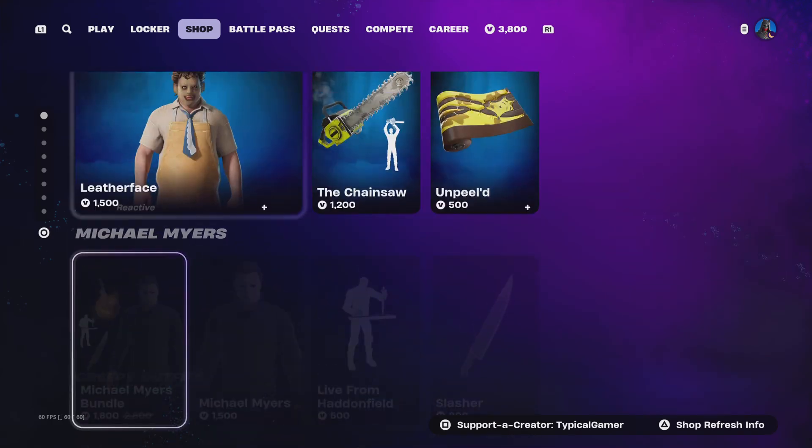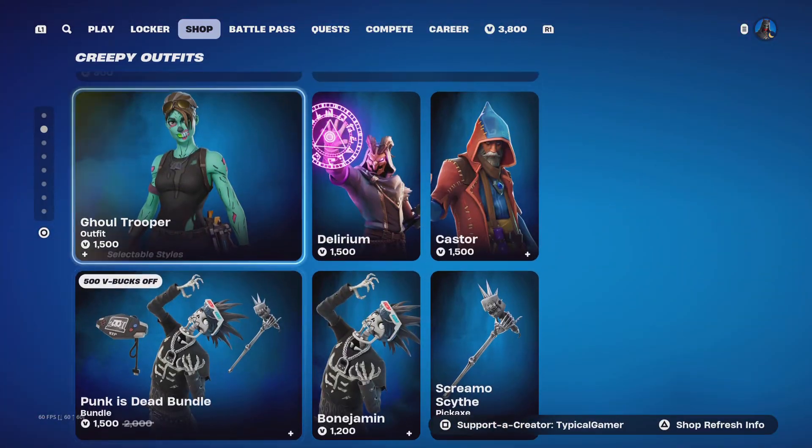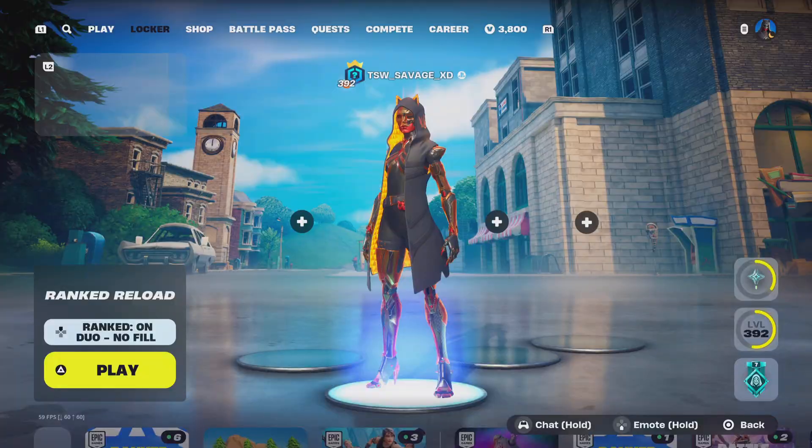Michael Myers — Death — worth copping, but not really my thing. That's about it for this item shop update. Not too much going on in my opinion.